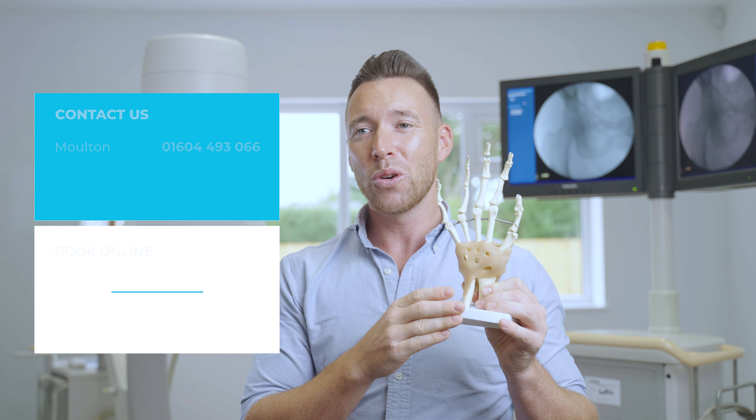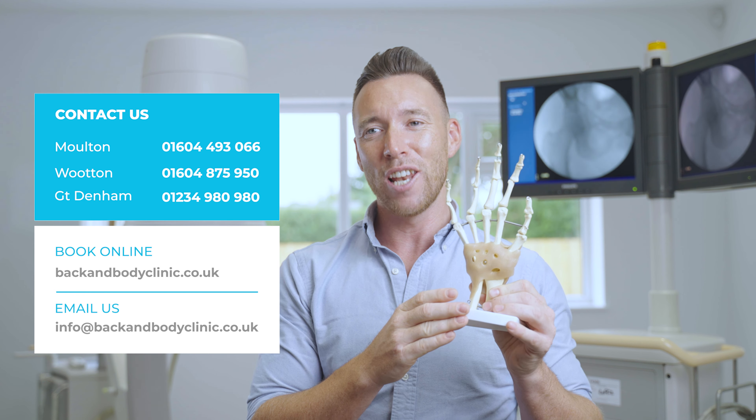Feel free to book in online or give us a call, or if you've got any questions at all, get in touch — we'd love to help.